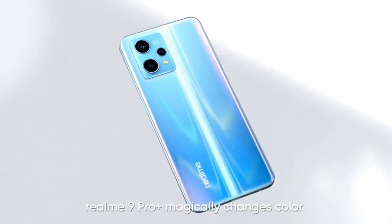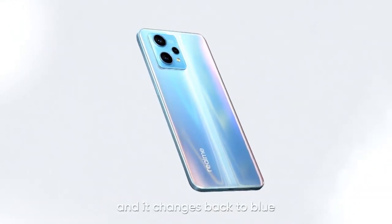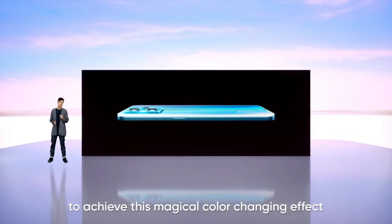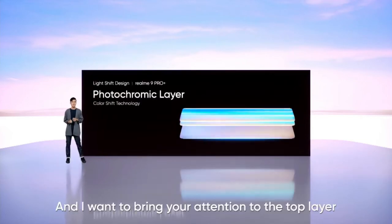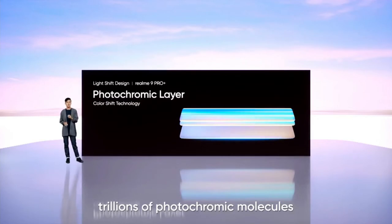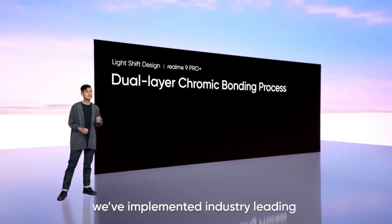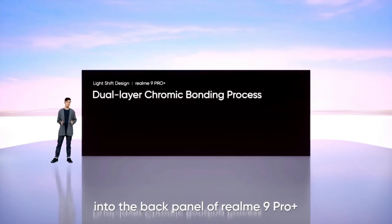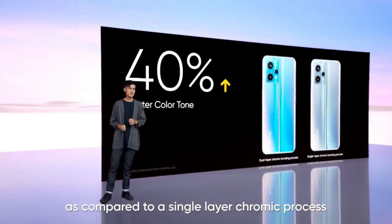When exposed to sunlight, Realme 9 Pro Plus magically changes colour from light blue to red, just like the sky from dusk to dawn. When brought back indoors, it changes back to blue. It's like having two colours on one phone. The light shift design is composed of multiple layers to achieve this magical colour changing effect, where each layer contains different material to receive and diffuse incoming light. The top layer is the photochromic layer. When exposed to sunlight, trillions of photochromic molecules begin to change their structure, causing the colour to shift from one shade to another. We have implemented an industry-leading dual-layer chromic bonding process to integrate photochromic layers seamlessly into the back panel. After the chromic bonding process is complete, the overall colour tone improves by a massive 40% compared to a single-layer chromic process.